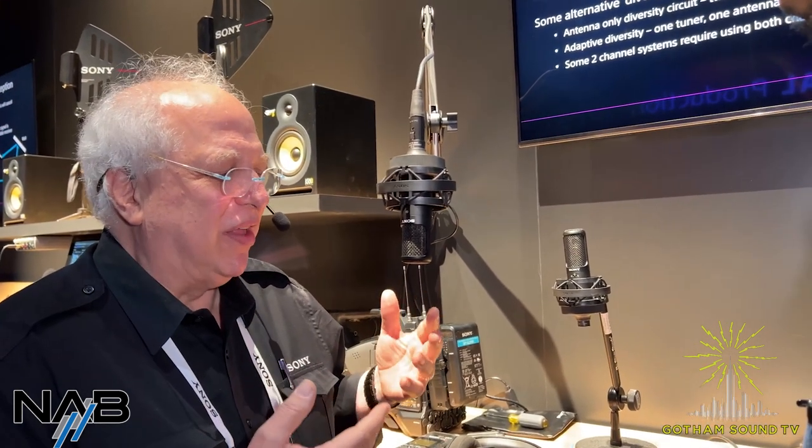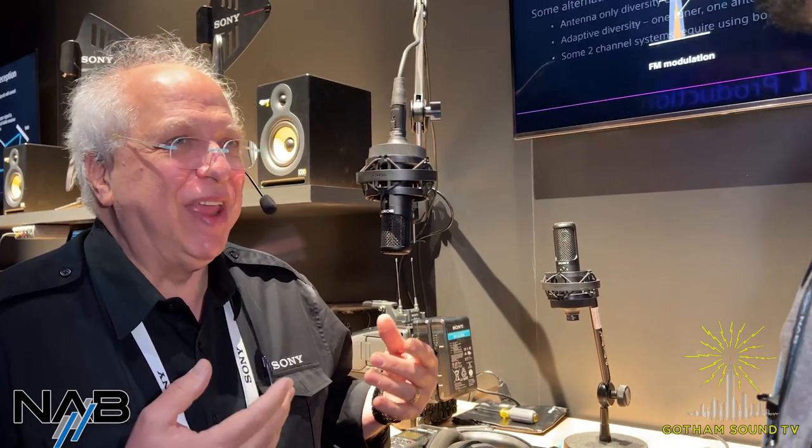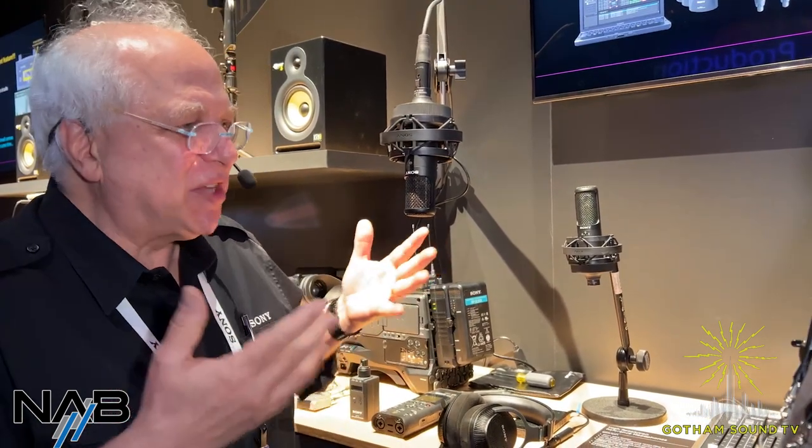We had a YouTube reviewer say the C80 is a little brother to the C800G, and he was a big brother himself. He said little brothers can usually do everything the older brother can, but some things they can do better. I like that little story. So that's one of the things.